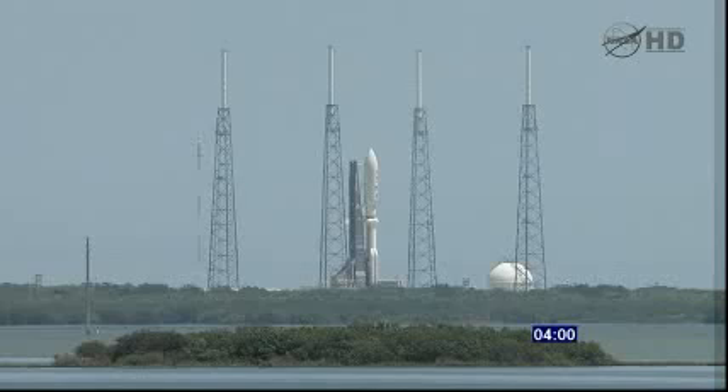Two minutes. Take our title. 1:55. Launch sequencer start. 1:50. Securing Centaur LH2. Securing Centaur LO2. 1:40. Launch enabled.